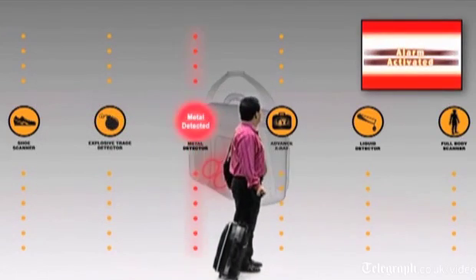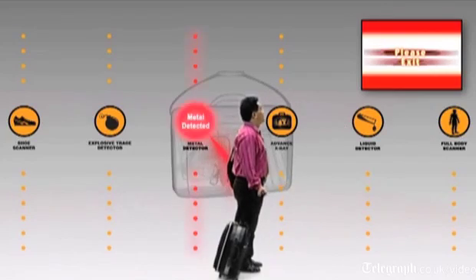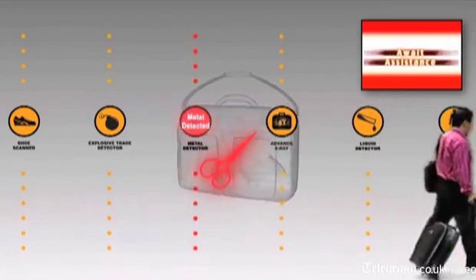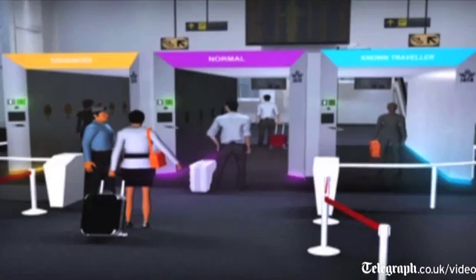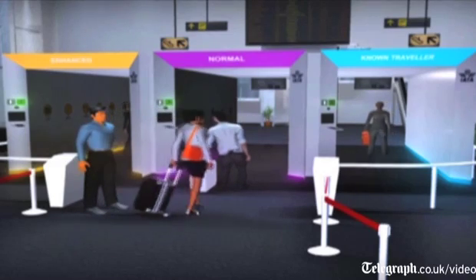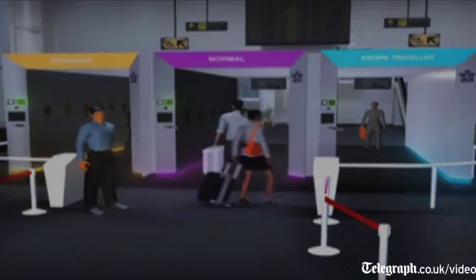A security screener will shout 'move to the left, move out of the line.' There's going to be a rapid scramble for bags and the line is going to come to a complete stop. With the new approach, you walk through, you keep your stride, you're able to carry your bags with you and drag your trolleys behind you as well.